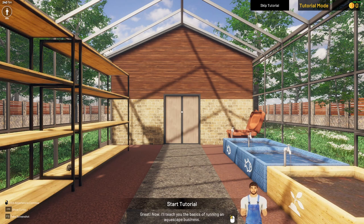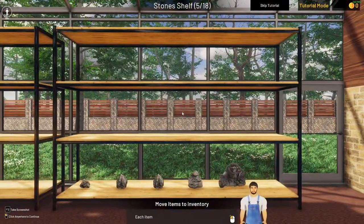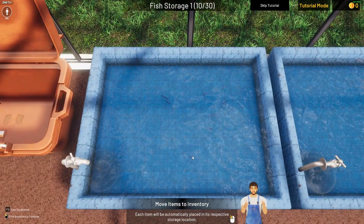I'll teach you the basics of running an aquascape business. First, move all the items you have acquired to your inventory. Each item will be automatically placed in its respective storage location from small to big. I get it. This is a pond.